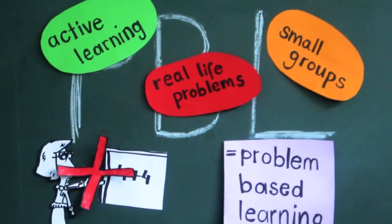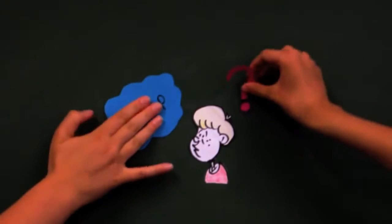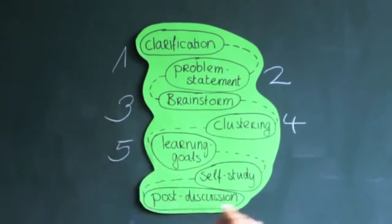To organise the group process, we use the 7Jump. The 7Jump includes 7 steps which are used to create structure in the learning process.